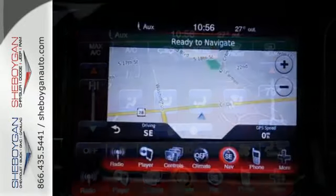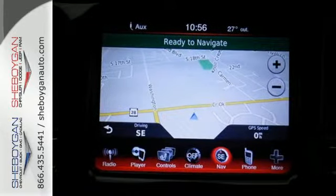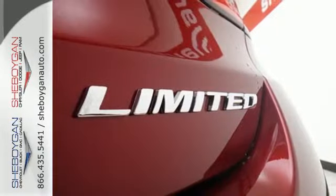With a 6-speed transmission, one-touch power windows, Uconnect audio and 10 standard airbags, all your needs are covered.